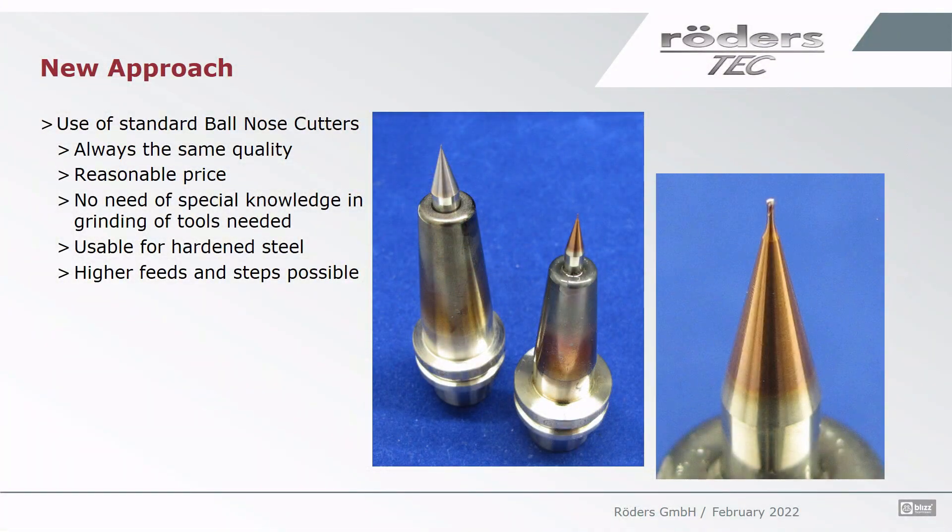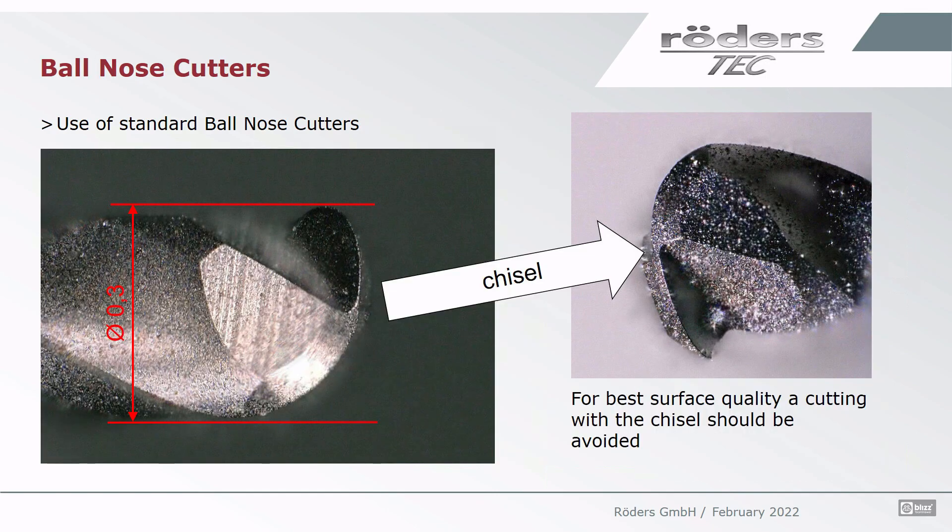The new approach was to use standard ball nose cutters to cut dies, as they have several advantages: always the same quality of tools, available at reasonable prices in different sizes, no special knowledge is necessary to grind them. Standard tools are commonly used today. Also, hardened steel can be used, which is a really big advantage, and of course higher speeds and feeds are possible, which tremendously reduces machining time.